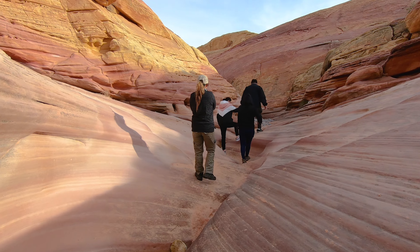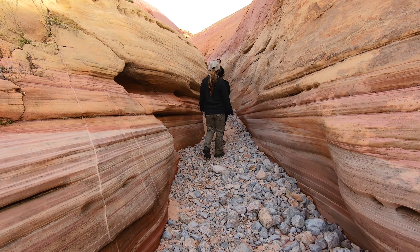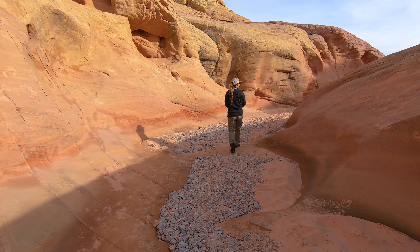We enjoyed our trip to the park in October so much that we came back in December and brought some of our family with us. We started the trail a little earlier in the day so we had a little bit more time to explore.